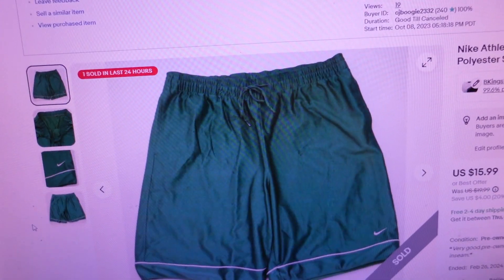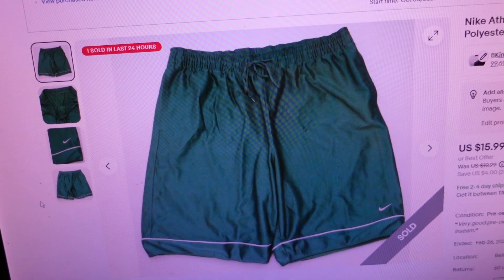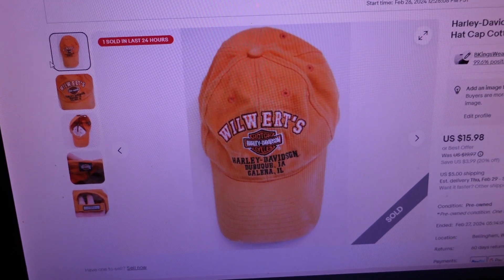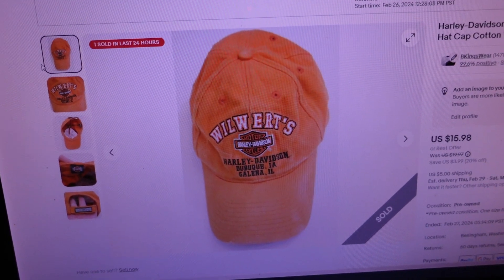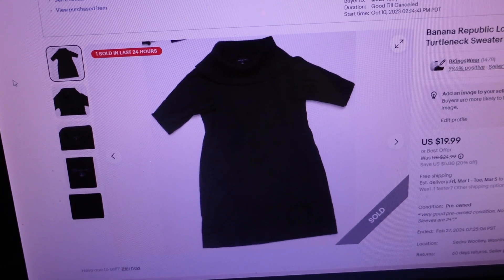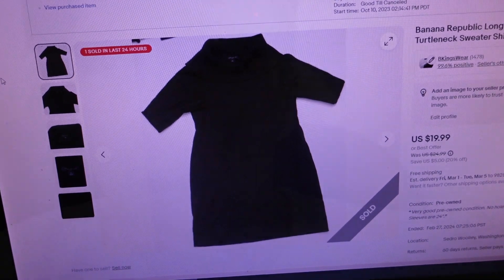Logged into the small store — looks like we had three sales today. First item sold for $9, it's a pair of Nike athletic green gym drawstring shorts, polyester, size extra extra large. Second item sold for $23.14 — just listed this last night — it's a Harley Davidson orange strap-back adult baseball hat. Final item sold for $19.99 — it's a Banana Republic long sleeve black women's turtleneck sweater, size medium. Three orders for $52.13.